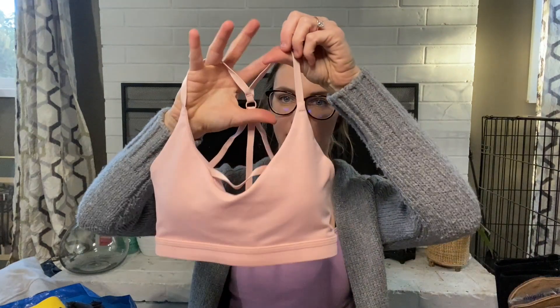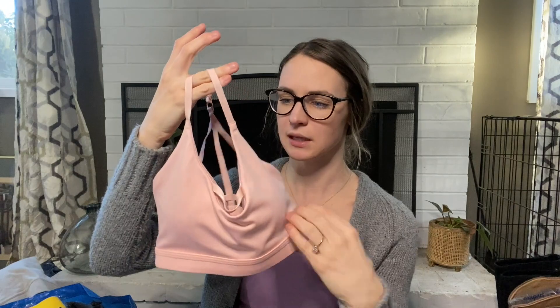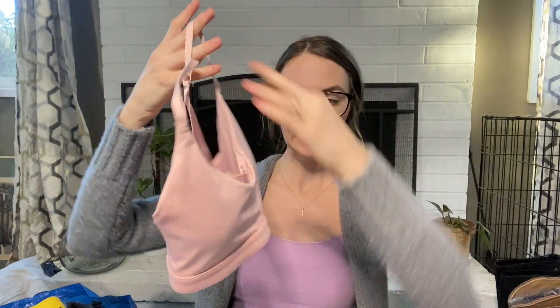I picked up a pink Nike sports bra. It's not just a basic design — it has built-in cups, a V-neck with 'Just Do It' on the front, and a crisscross back. I mainly picked it up for the pink color, since I thought that would help it sell better. It's a size small and I'm going to list it for $12.